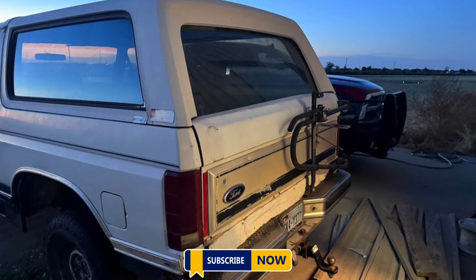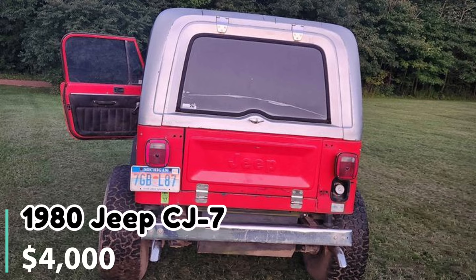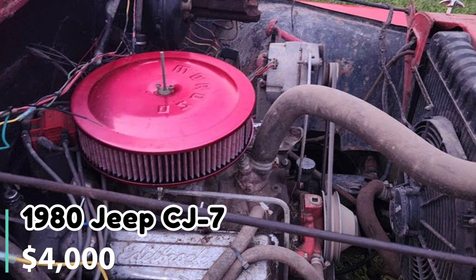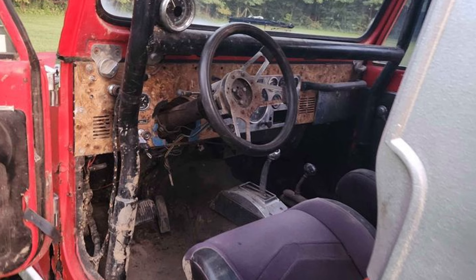Number two: 1980 Jeep CJ7. Listed at $4,000 in Homer, Michigan, this 1980 Jeep CJ7 has a 350 engine that runs well. However, the transmission needs a rebuild. The Jeep has three-quarter ton axles and a full roll cage, making it ideal for off-road use. It comes with a clean title and is ready for someone to continue building.